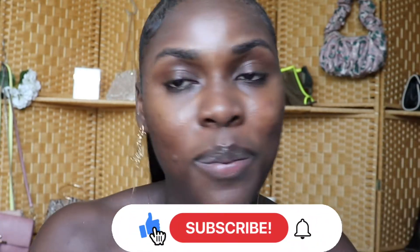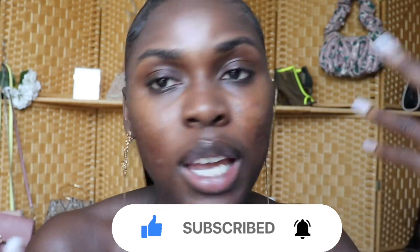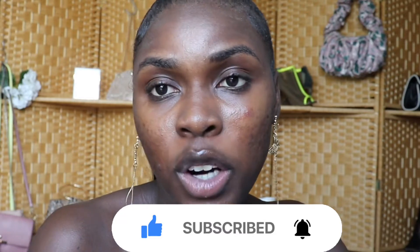It's me Gifty, the gift to your hair — welcome back to Gifty Paradise! Today is a little bit of a different video. I'm going to be doing a get-ready-with-me: makeup, hair, and outfit, just so you guys can see a full Gifty glam look. If you like these kinds of videos, like, subscribe, and comment down below which one was your favorite part.